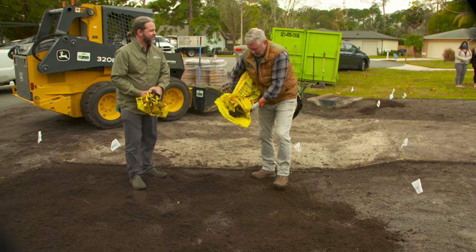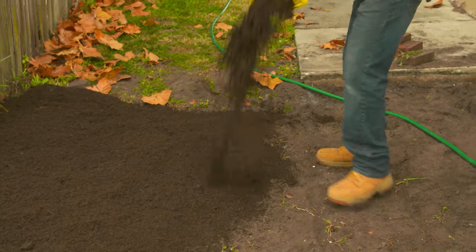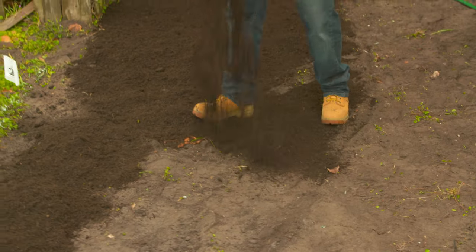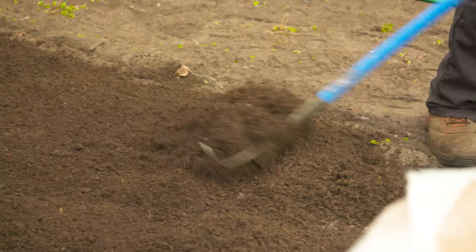So Dave, we're adding some soil here — I guess this is compost. Why are we doing this? Well, we're doing this for two reasons: we're going to add nutrients to the soil — our Florida soils are lacking nutrients, we have very sandy soils and nutrients get pulled out. More importantly, with this drought-tolerant landscape, the organic matter we're adding will help retain moisture. So that's going to make their watering a lot easier.